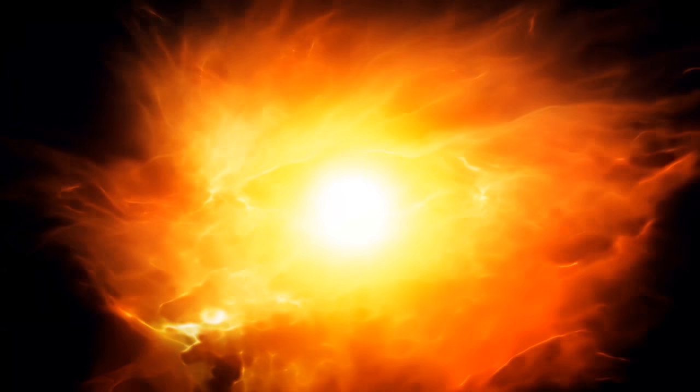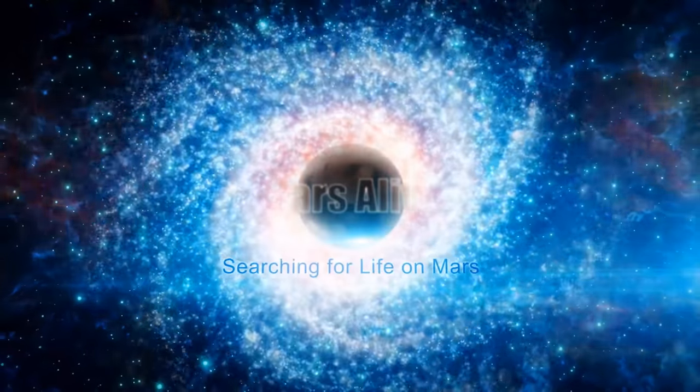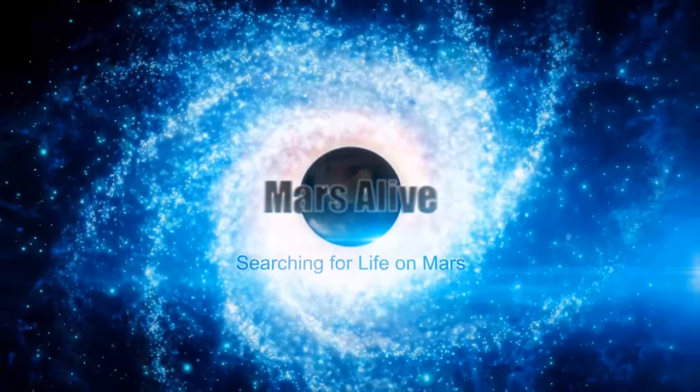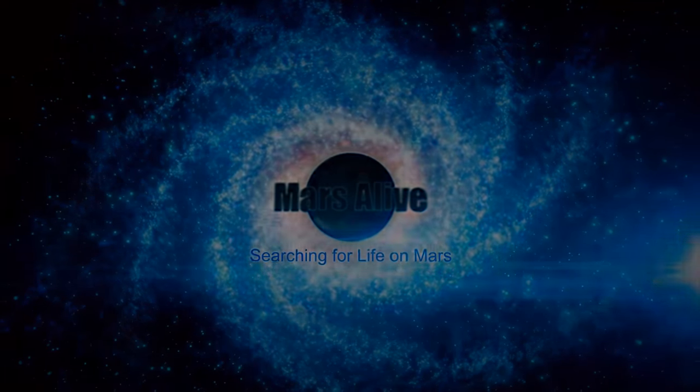Let me know what your thoughts are on this Mars anomaly in the comment section below. For more information, please check out the video — please share and subscribe.